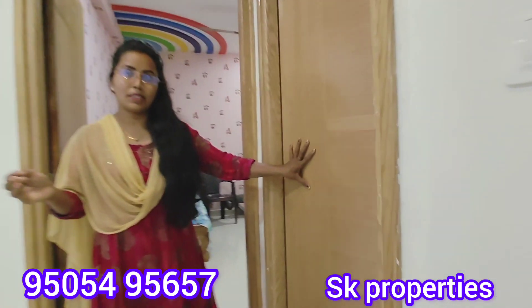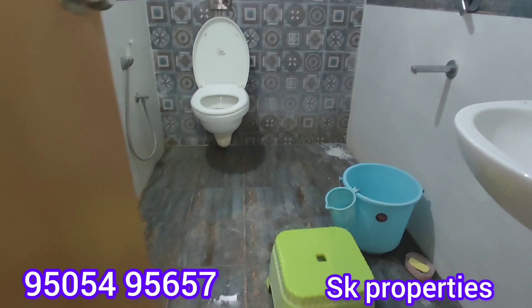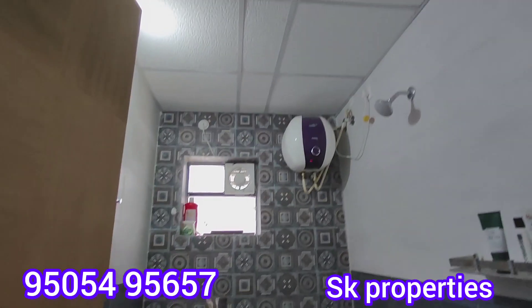If you are looking for a common washroom, it is western style and spacious. The price of the flat is 95 lakhs.